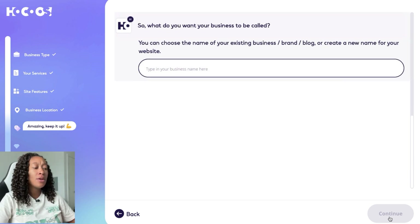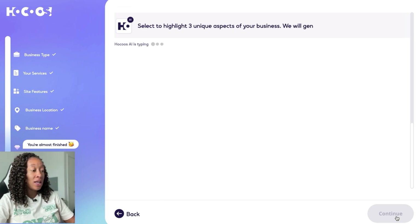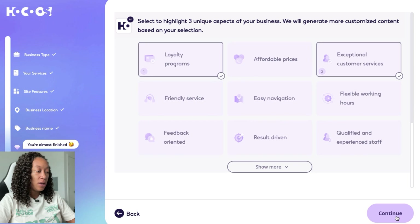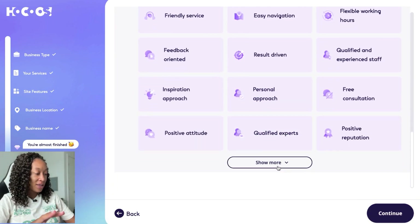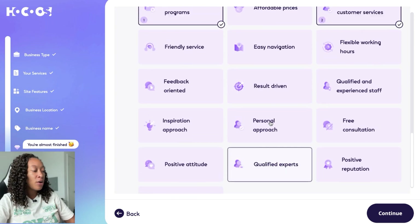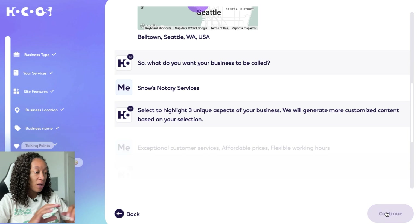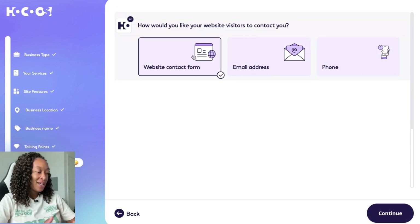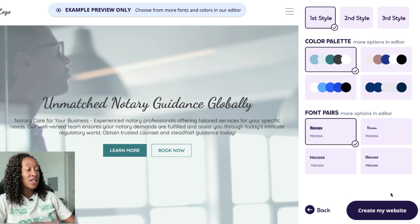It asks what you want your business to be called — Snow's Notary Service, of course. Now we're nearing the end. We're going to select and highlight three unique aspects of your business, which helps generate content for the site itself. It lists things like easy to navigate, feedback oriented, etc., and uses those to help develop wording. Then for contact, you choose how you want people to reach you — by phone, email, or web contact form. I'm sticking with the web contact form, and now it's going to generate a website.